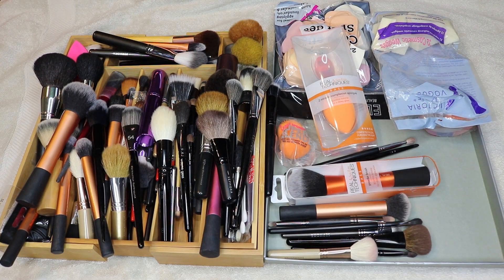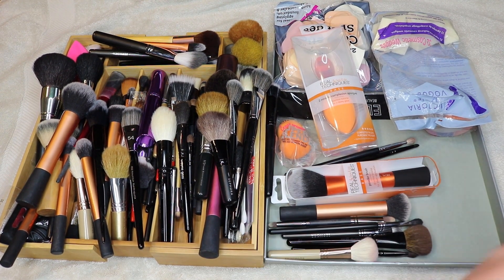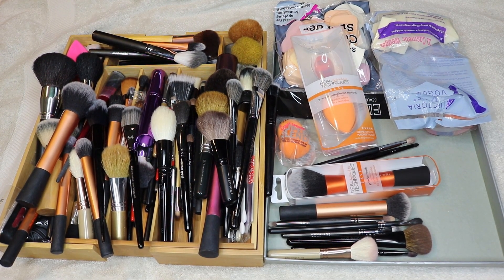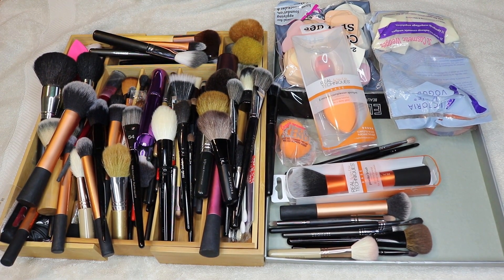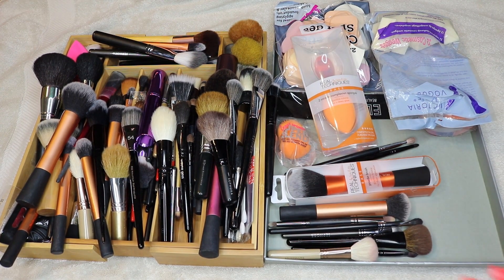Welcome back to my channel! Today I have a much-needed brush declutter. This organizer usually goes in the top drawer of my vanity or desk where I get ready, and normally it's just my clean brushes. I have a little bit of extra things in there now — it's not usually that cluttered but it has become very cluttered recently.